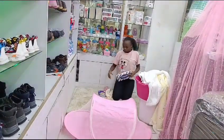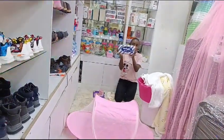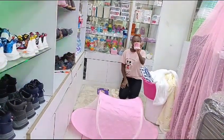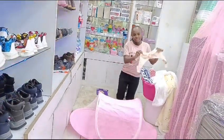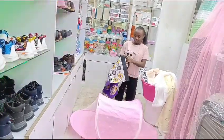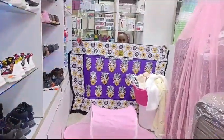For the moms, we got you some pads — maternity pads — some cotton wool, a nursing bra, and a leso, a very big cotton leso.